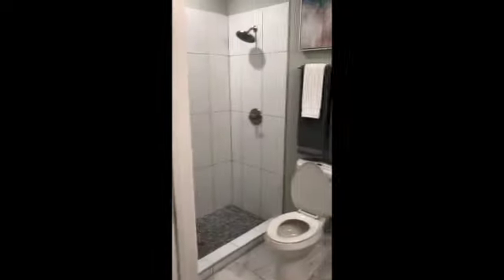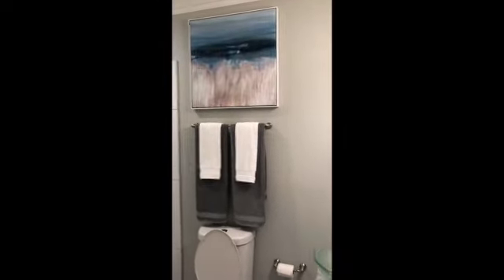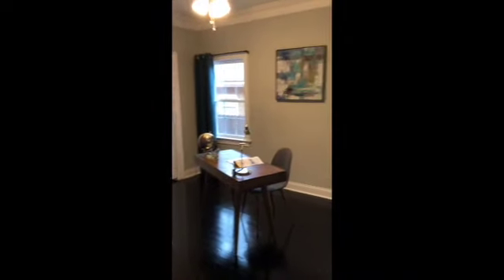Here's the first guest bath right off the living room. It's not too big, just enough space — it has the walk-in shower. I will also insert a picture where you'll see the shower glass doors installed in a later clip, but the decorating for that area is complete.